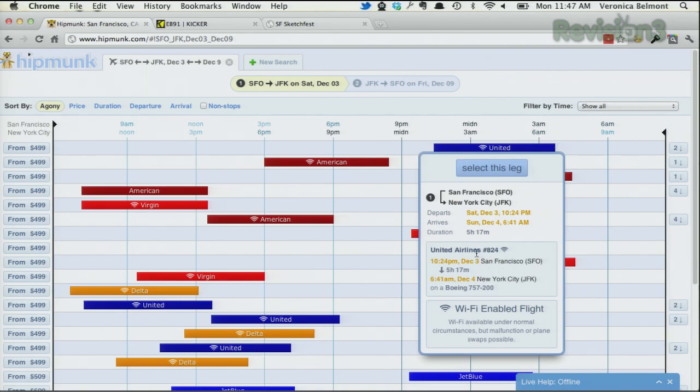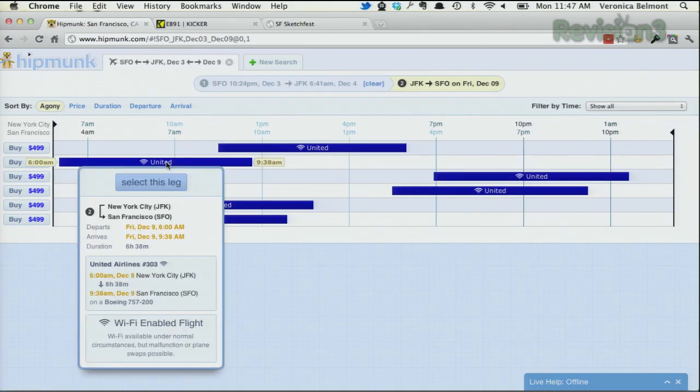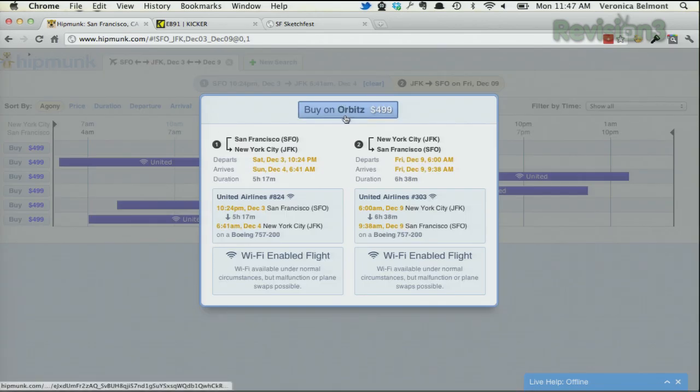Once you have your journey selected, it will send you to an Orbitz finish-up page. Let's select this leg and go to the next one — we'll select this leg because we want to get home a little bit earlier. Now you can buy on Orbitz for the price detailed right here. They have an iPad app as well, which prominently features the adorable chipmunk pilot. Travel plans have never been this cute. Check it out today at hipmunk.com.